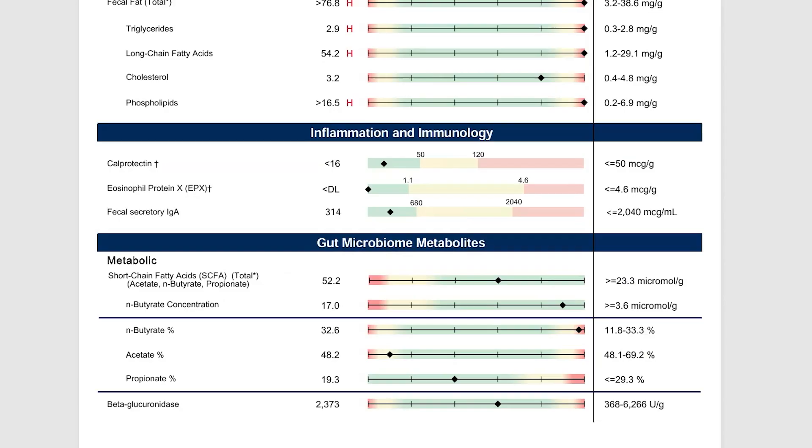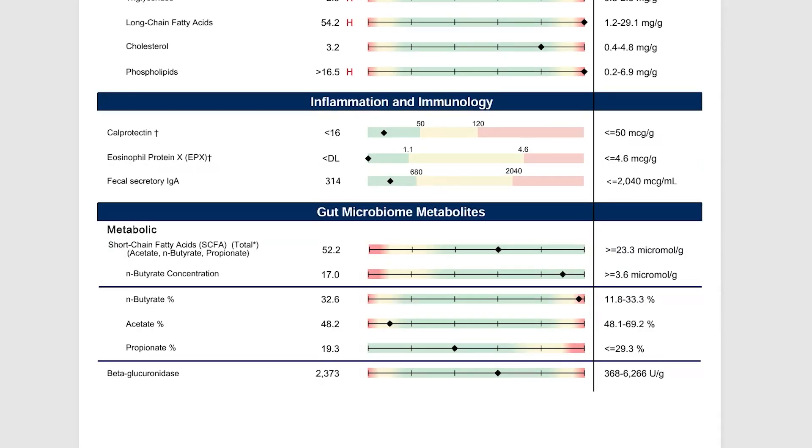And then we go down into her gut microbiome metabolites — her short chain fatty acids, which were okay. Her acetate was on the lower end, and that is really important for GABA production, which is a calming inhibitory brain chemical. To increase these is very, very easy, just through diet. I'll speak about it at the end.